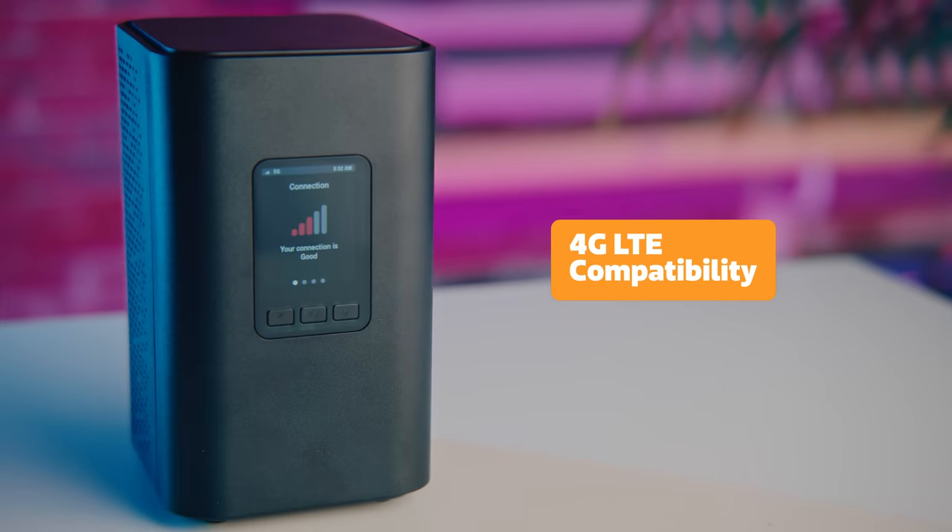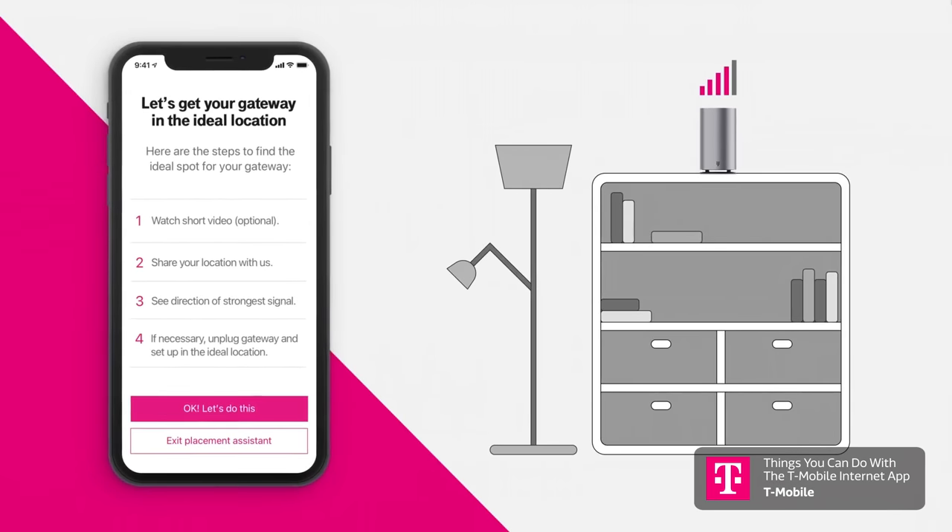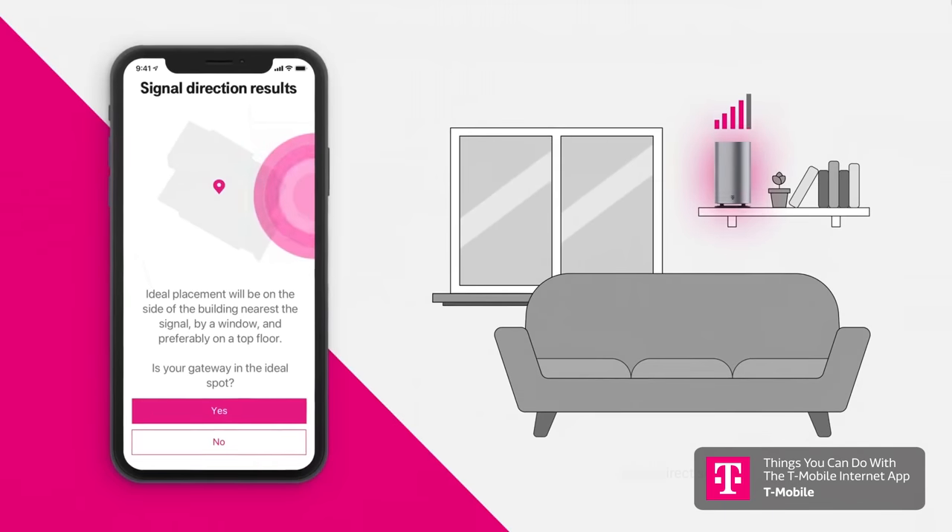And, like the hotspot, the T-Mobile 5G Wi-Fi gateway is compatible with 4G LTE. Setting up the gateway is a breeze with the T-Mobile app, which shows you where to get the strongest 5G signal in your house for the best experience. With T-Mobile's 5G hotspot and 5G Wi-Fi gateway, you can count on staying connected at home, school, work, and anywhere in between.